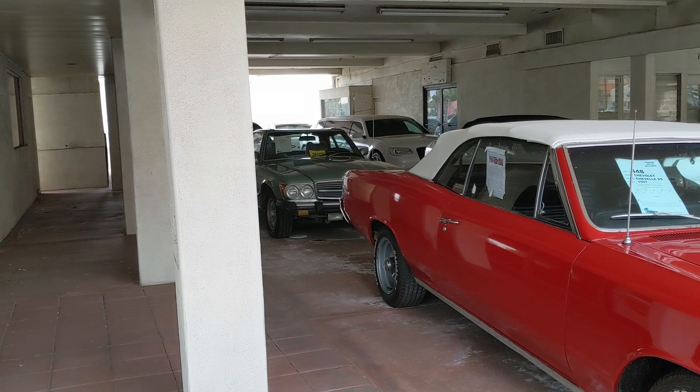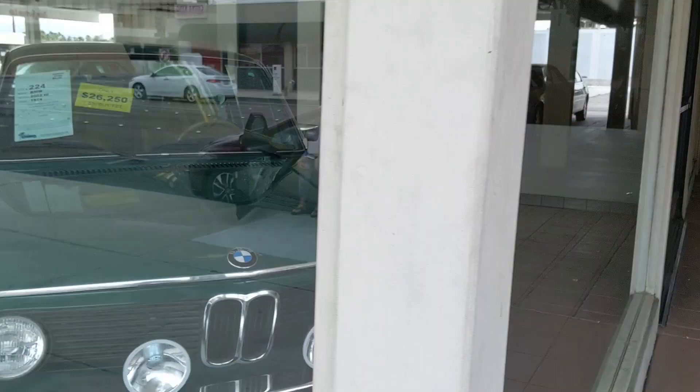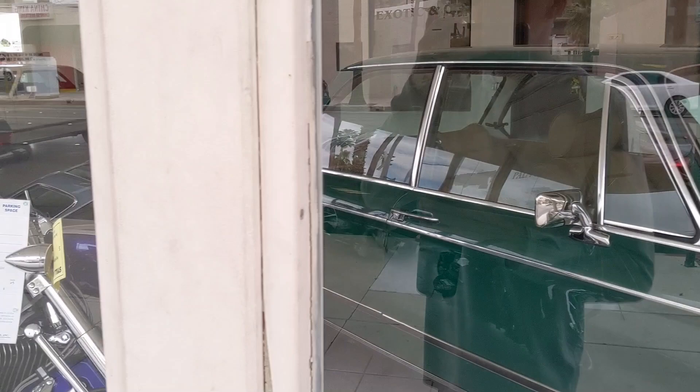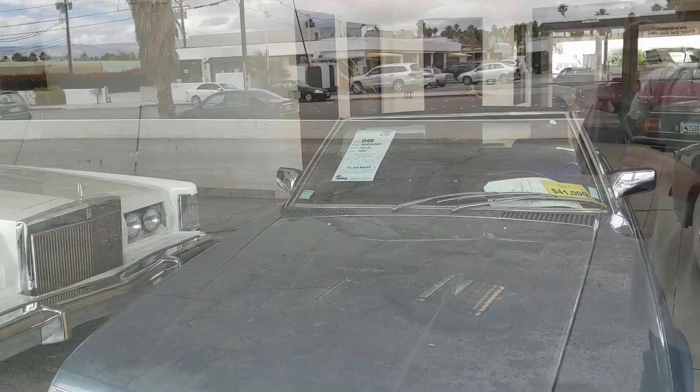There's a Mercedes SL, a '67 Chevelle SS convertible. Here's the showroom — the window stickers are making it really easy. There's a 1974 BMW 2002, a Honda motorcycle, and then something I'm not sure about. Also a 1948 Lincoln Continental and an '89 Mercedes 560 SL.